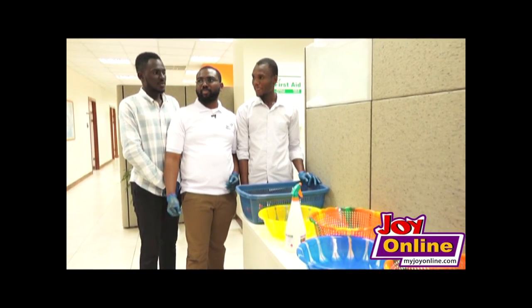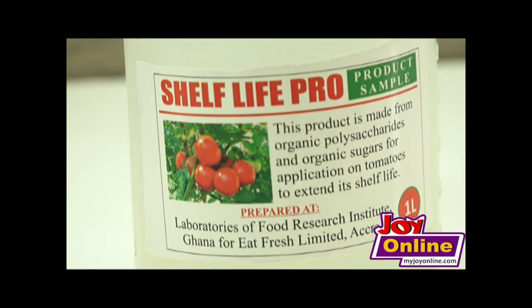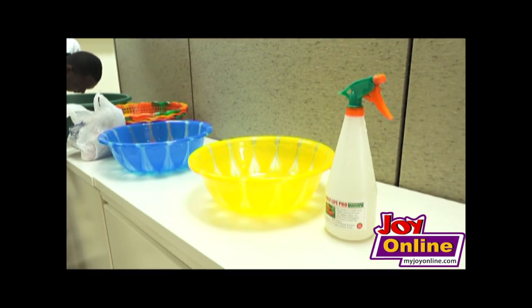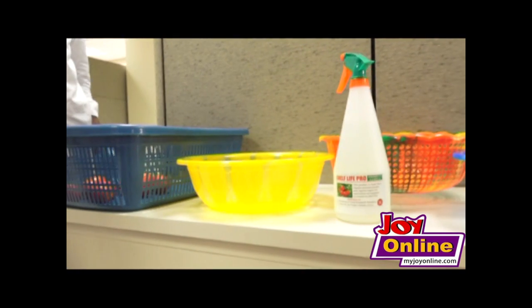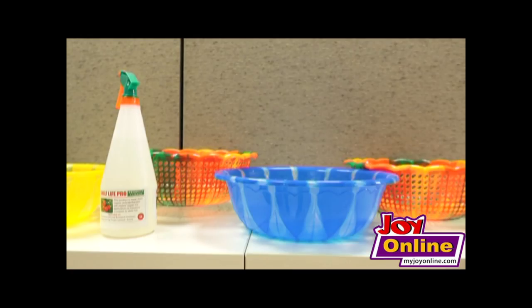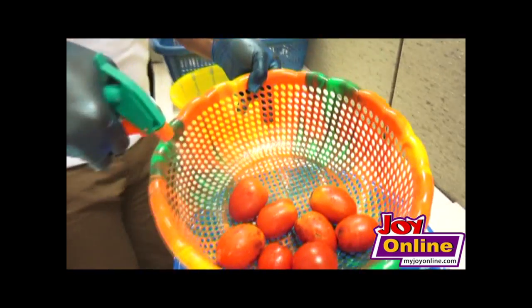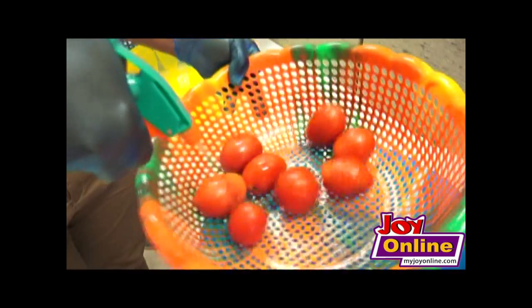A group of young graduates competing in the Cosmos Innovation Center challenge have an organic solution to extend the shelf life of tomatoes. They have produced a liquefied solution from an animal extract which could slow down the perishability of tomatoes. The tomatoes are either sprayed or dipped in the solution and allowed to air dry for a couple of minutes.